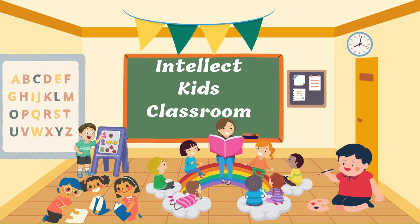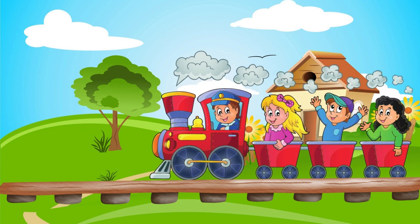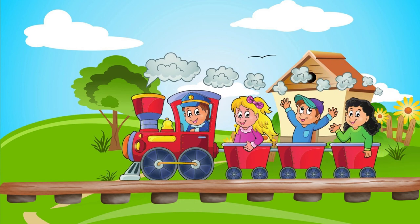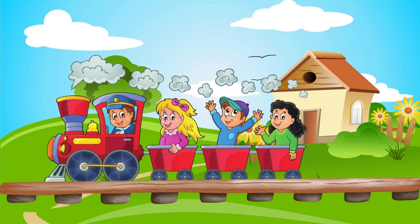Hello! Welcome to Intellect Kids Classroom. If you have not subscribed yet, please hit the subscribe button. Today, let us learn about trains and dive into the different types of trains.